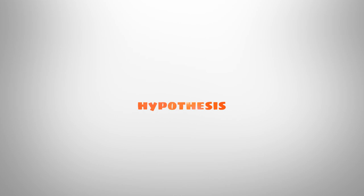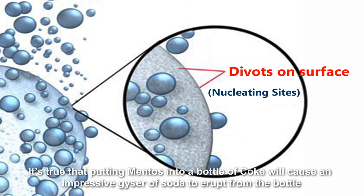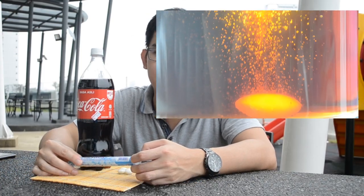Hypothesis: It is true that putting Mentos in the bottle of Coke will cause an impressive geyser of soda to erupt from the bottle.